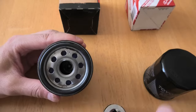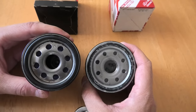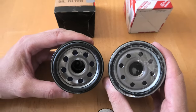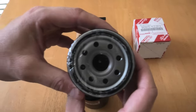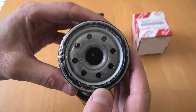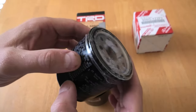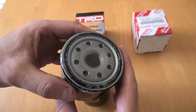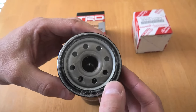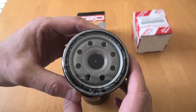The inlet holes are slightly larger on the TRD than on the OEM one. What I like about the Denso filter is that it comes sealed with film, which means no debris can get inside during transportation. Another good thing is that it comes pre-lubricated — there is lubricant underneath this film, which is a nice touch.